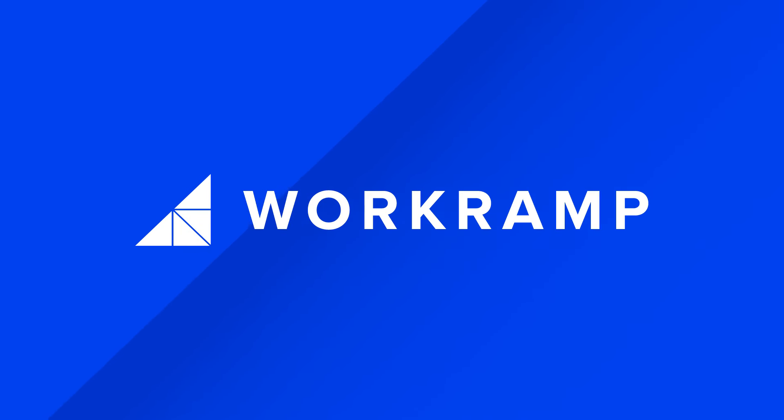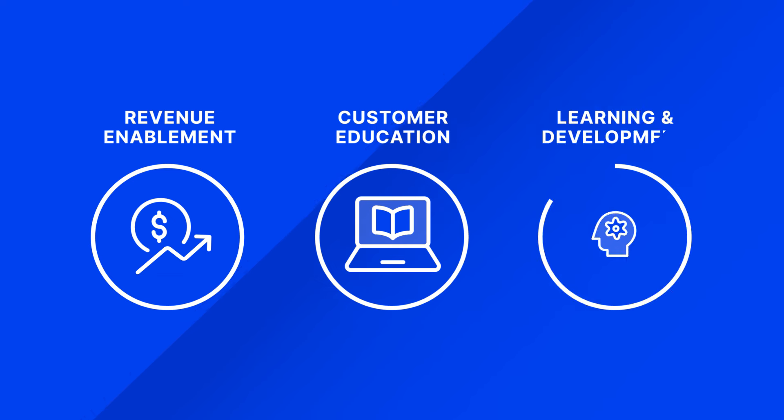Meet WorkRamp. Learning is a growth engine for businesses today, and WorkRamp powers these learning experiences for your go-to-market teams, customer education programs, and employee training.